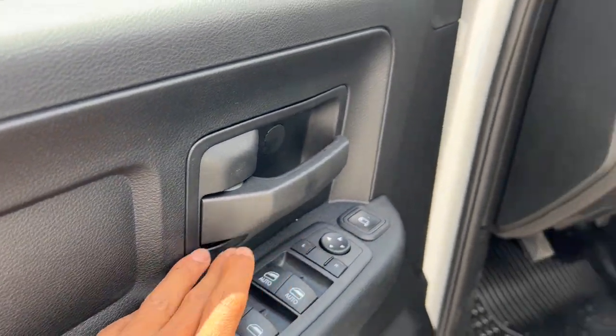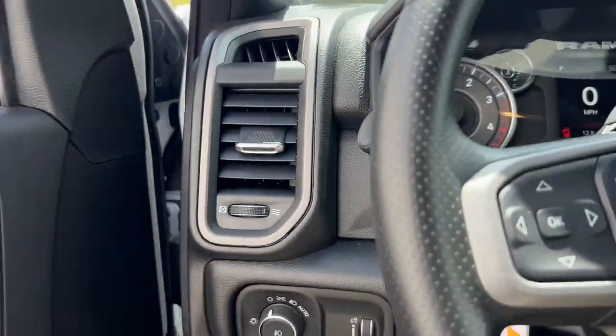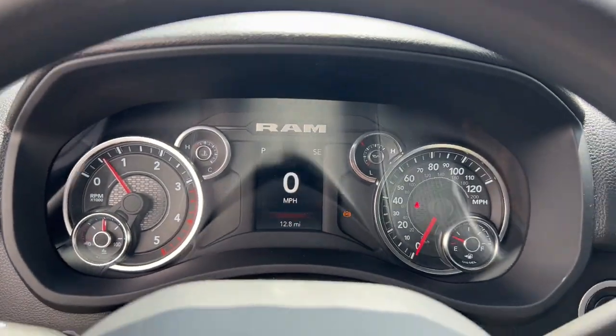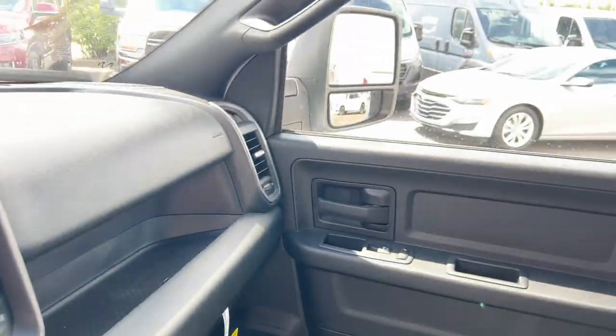Fog lamps, heated mirrors, satellite radio, chrome wheels, electronic stability control, Bluetooth connection, steering wheel audio controls, running boards, and side steps. Don't settle for less than the best — get into this premium 3500 and get the job done right.